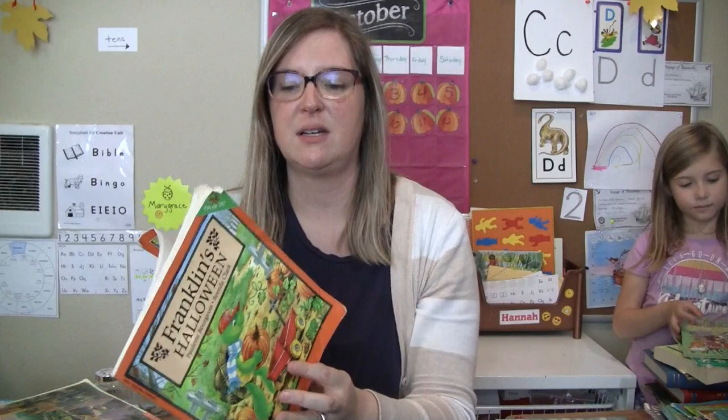Franklin's Halloween. I like Franklin books. This is by Paulette Bourgeois — I believe that's how you pronounce it.